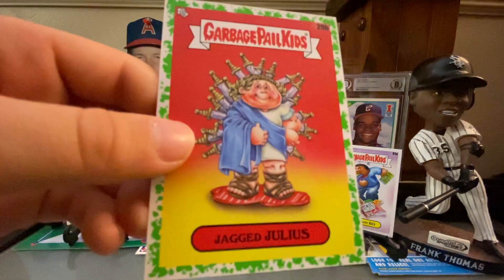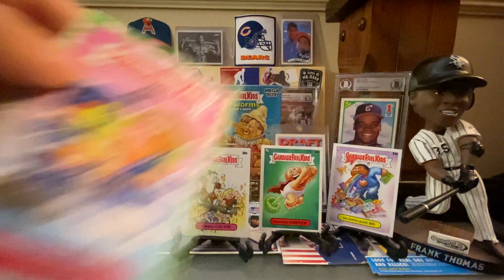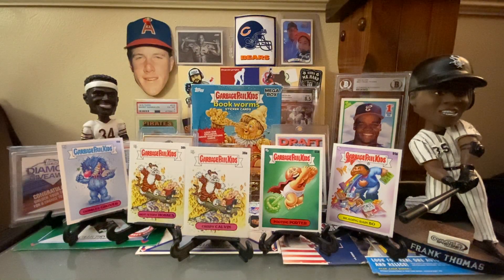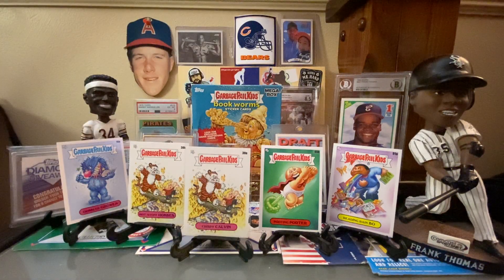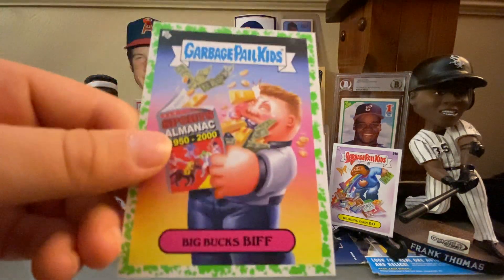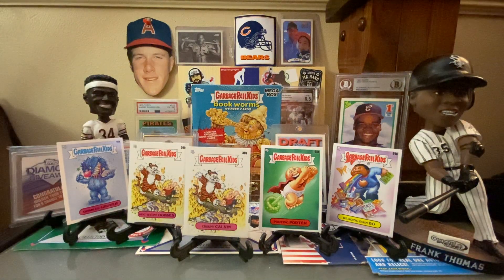Jagged Julius. Jabbed Juliet. Elephant — I like Babar. Big Buck's Biff from Back to the Future. I'm surprised they would put that in Bookworms, but then again he's holding the almanac. Well, they got to fill a set — there's only so much you could do.